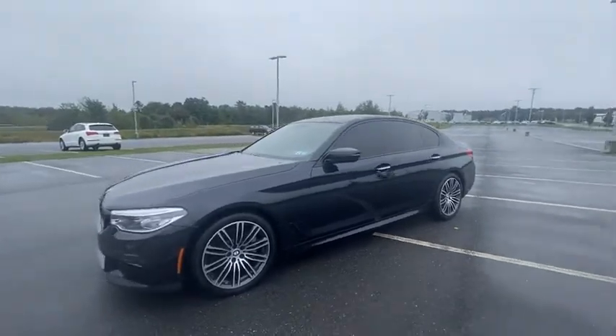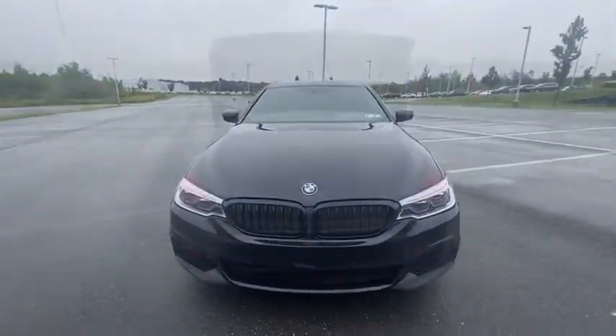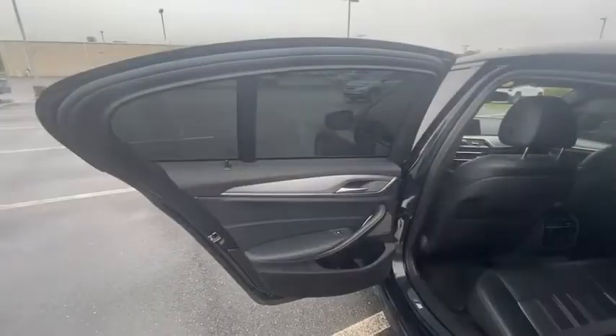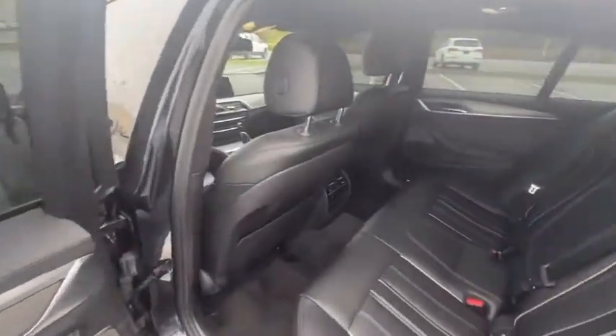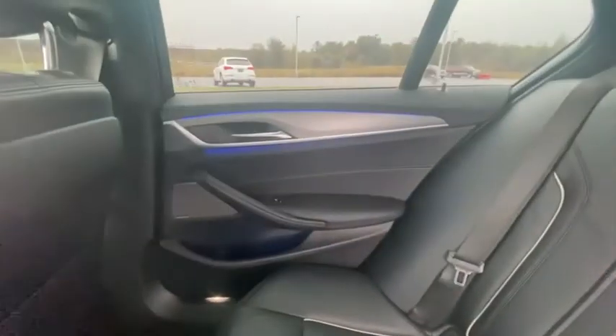Keyless entry, navigation system, power passenger seat, traction control, air conditioning, dual airbags, leather-wrapped steering wheel, alloy wheels, power steering, 4-wheel disc brakes, cold weather package, universal garage door opener.